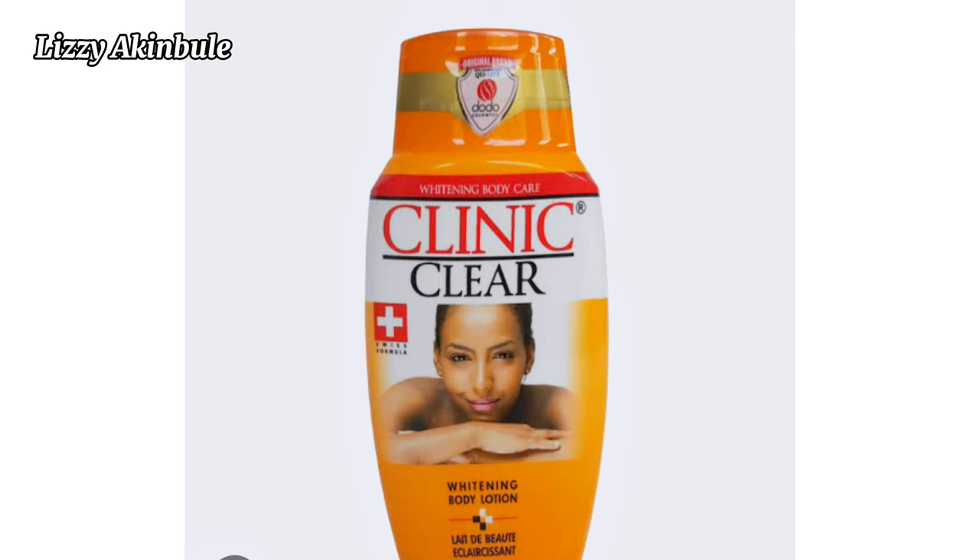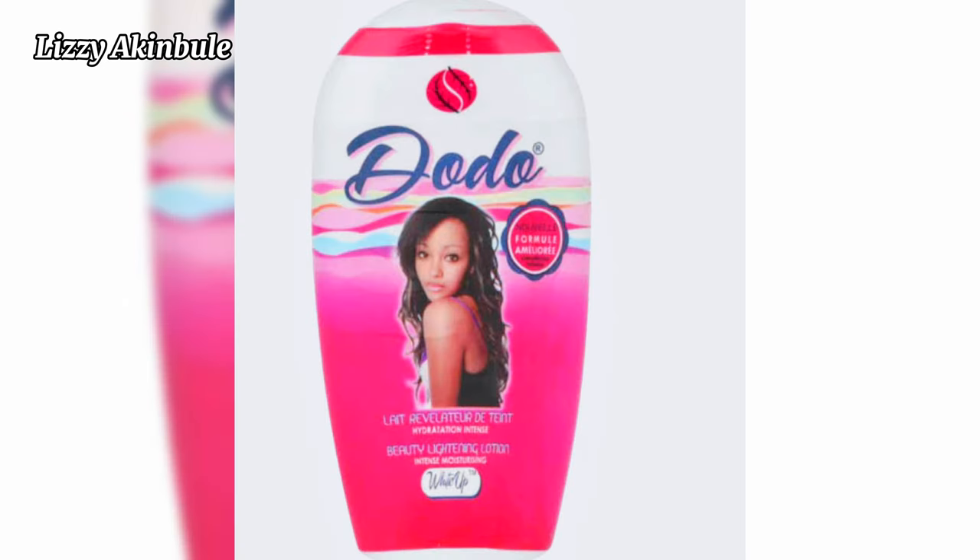Next on our list is Clinic Clear. Clinic Clear is affordable, it helps get rid of dark spots and helps lighten some dark parts of the skin. It contains kojic acid and some bleaching ingredients, which is not advisable to use regularly. You can use this cream to get rid of dark spots on specific areas, but it can cause green veins, dark knuckles — you should be careful when using this cream.